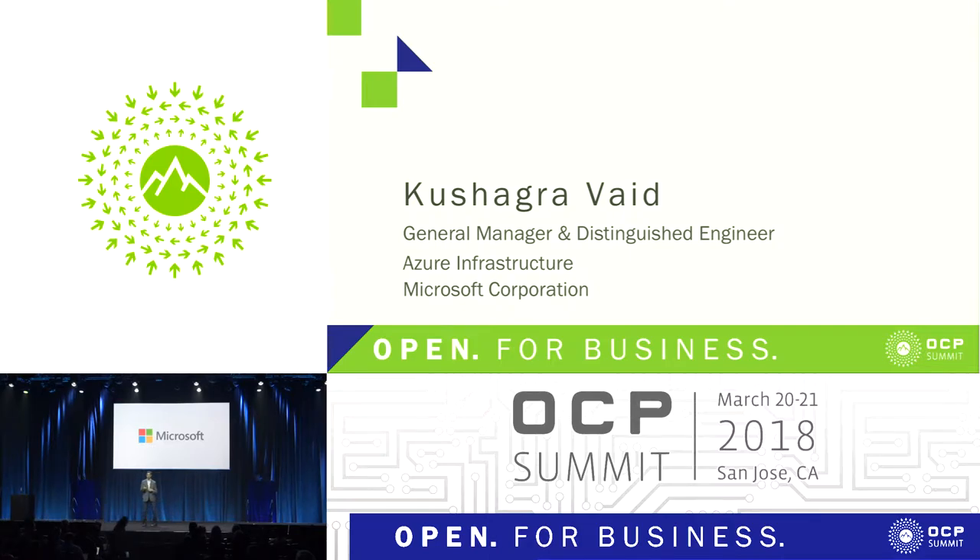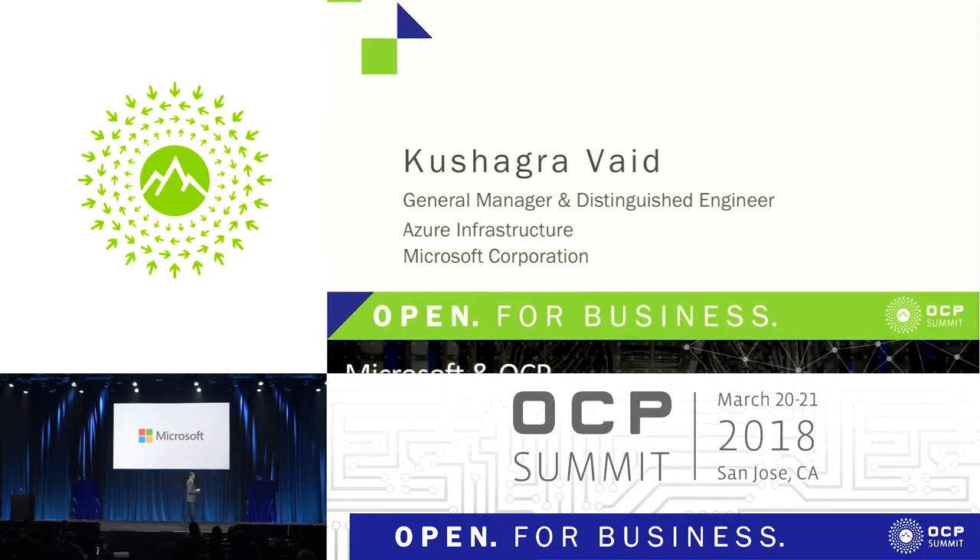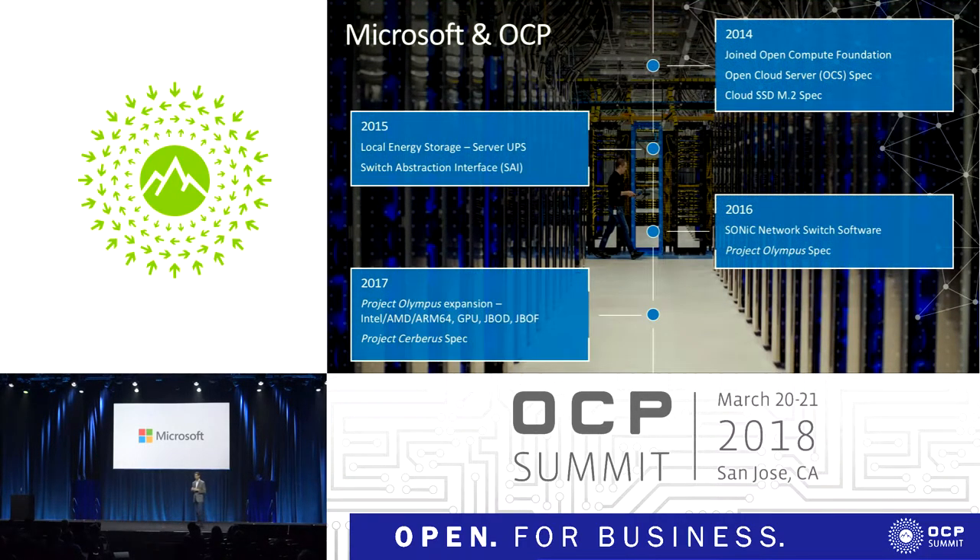But the key thing about OCP is really about innovation. Today in my talk, we'll cover two key areas of innovation: one in security and the other in storage, that will help to move the industry along with the OCP community. To get started, let's take a look at Microsoft and OCP.